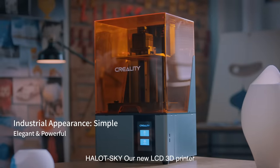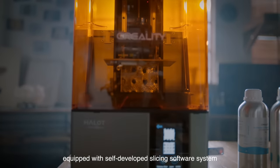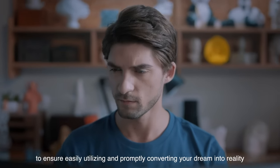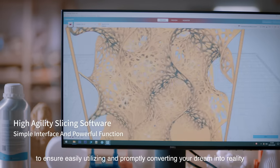Halot Sky, our new LCD 3D printer equipped with self-developed slicing software system, optimizes the usage of 3D modeling and slicing to ensure easy utilization and promptly converting your dream into reality.